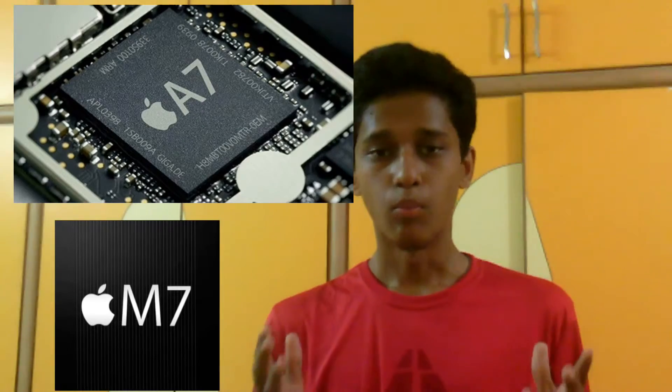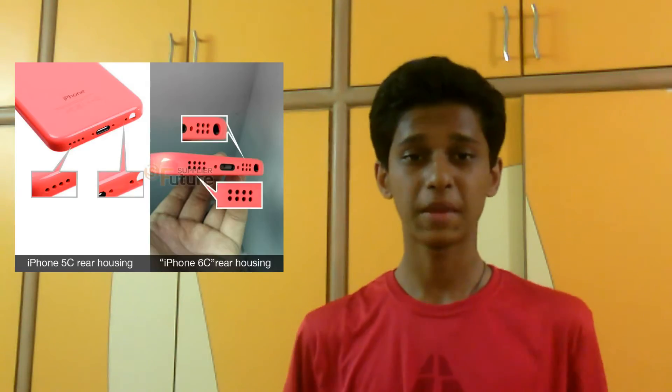Rumors also say you'll be getting a 1580mAh battery, though it might be boosted up to 1700mAh. You'll be getting an A7 processor with an M7 motion co-processor. On the bottom of the 6c there will be dual speaker grills, and as an upgrade there should also be a fingerprint scanner on the iPhone 6c.